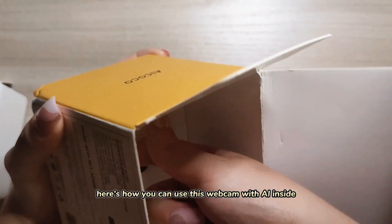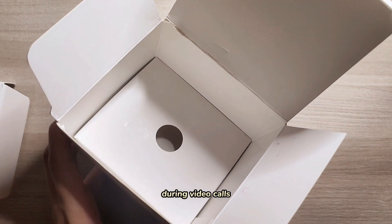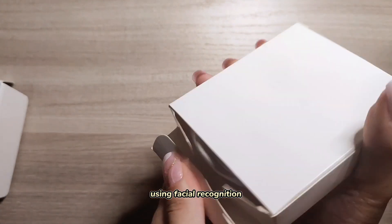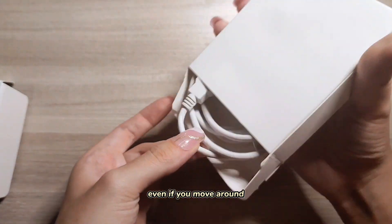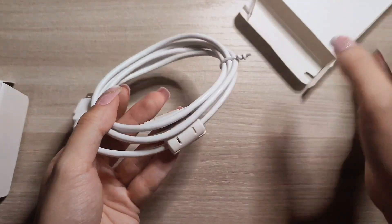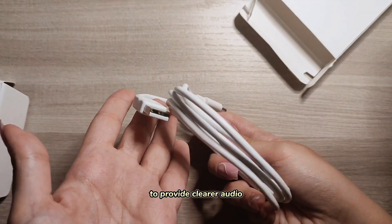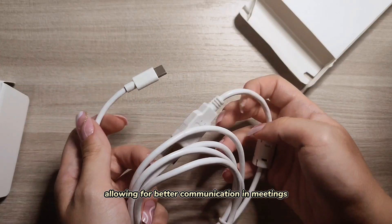Here's how you can use this webcam with AI inside. During video calls, the AI-powered webcam can automatically track your face using facial recognition and adjust the framing, ensuring you stay centered even if you move around. It can also perform noise reduction to provide clearer audio and remove background distractions, allowing for better communication in meetings.